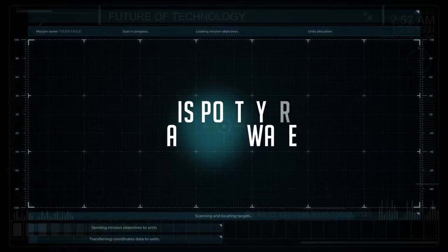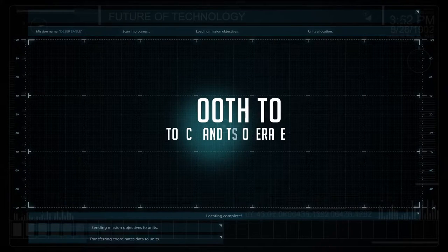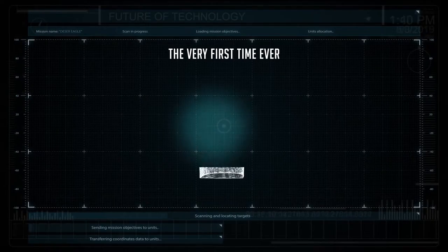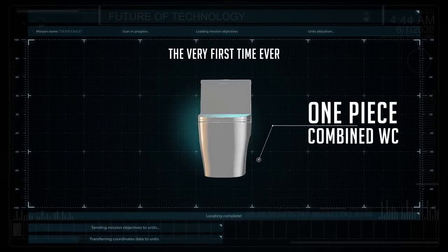Imagine a seamless zone in your personal space — it is poetry in sanitary wear. Smooth to touch and to operate. For the very first time ever, one-piece combined world-class sanitary products are being manufactured in the country.